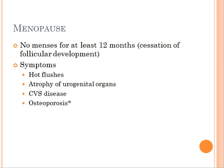Some of the symptoms that you see in menopause include hot flushes, atrophy of your genital organs like the vagina and the ovaries, cardiovascular diseases, and most importantly osteoporosis.